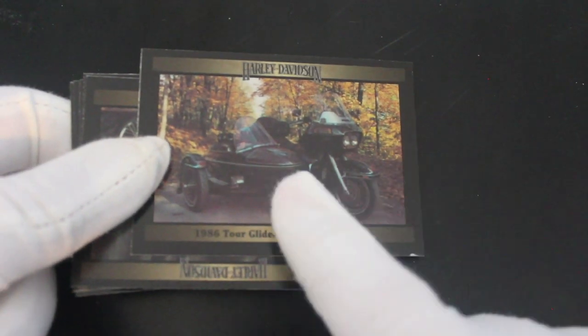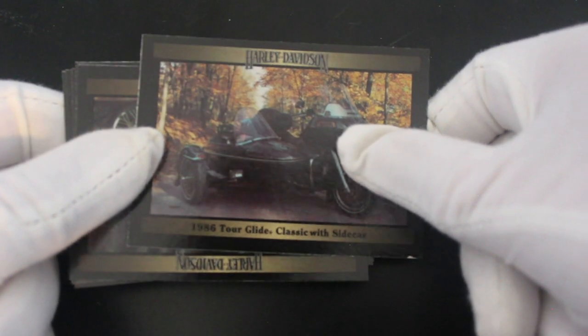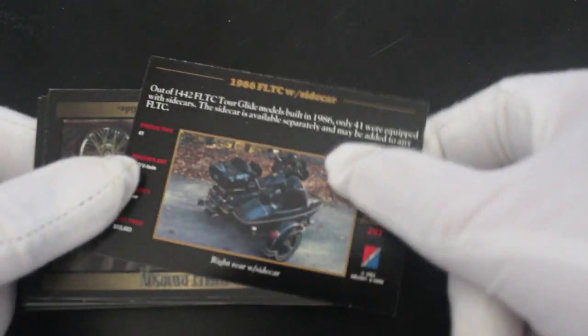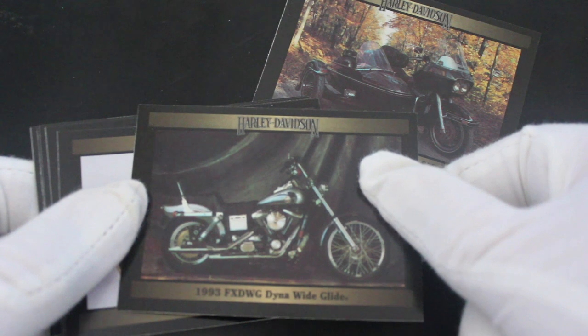You're gonna get bike pictures in here. There's a sidecar with a motorbike — that's quite nice. 1986 Tour Glide Classic with sidecar. Yeah, interesting stuff. If you like your motorbikes, then these are the cards for you. Let's keep going and see what we've got.